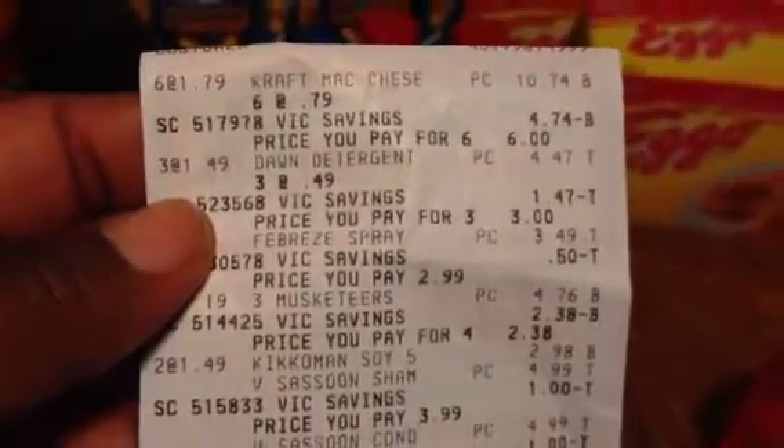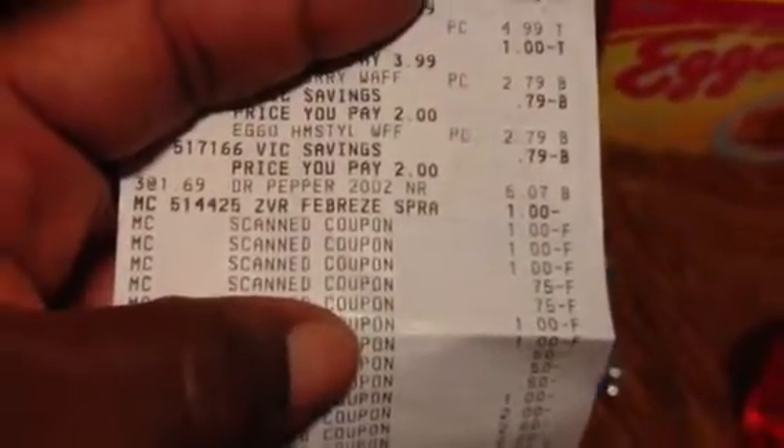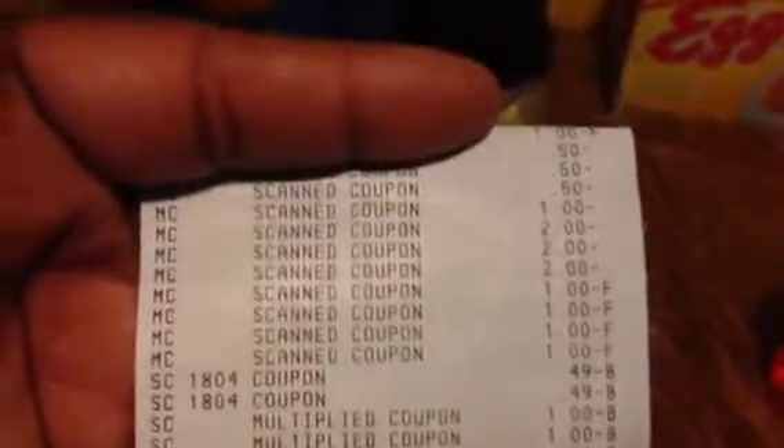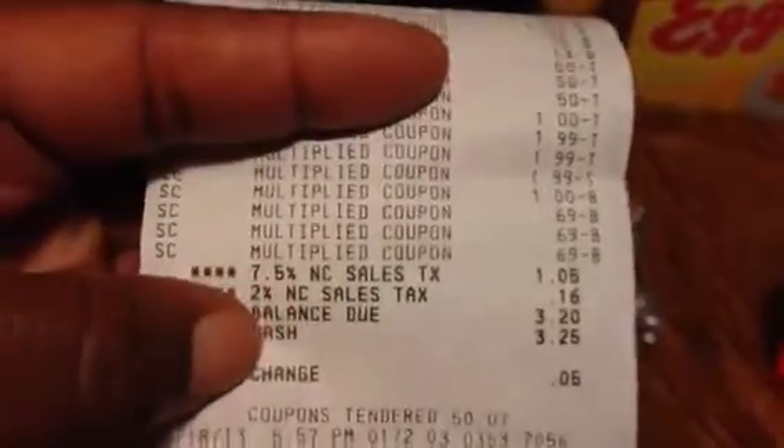We have the Kraft mac and cheese — six of those at $1 each is $6. Dawn dish detergent, three at $1 each is $3, and so on. The eVIC came off for the Febreze but did not come off for the Gillette Fusion. All my coupons scanned fine except the Kikkoman — it did not double; it only scanned at face value, so they had to manually put in 49 cents. My subtotal was $1.99.